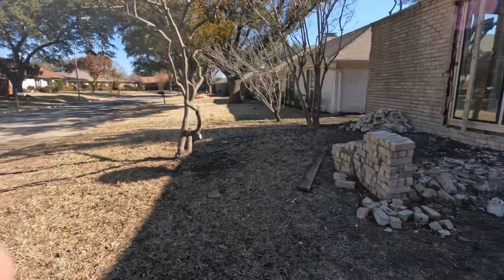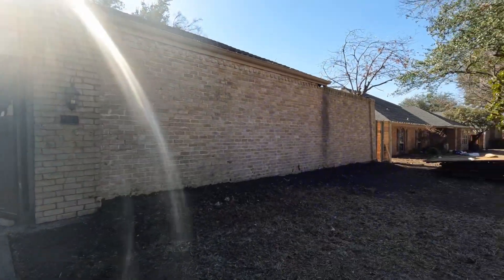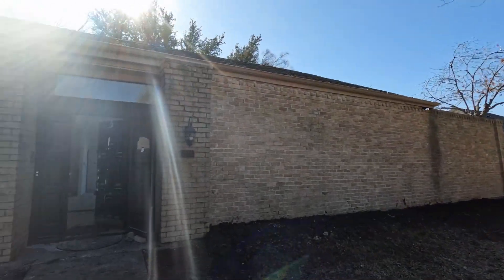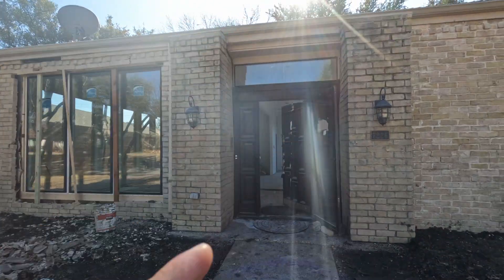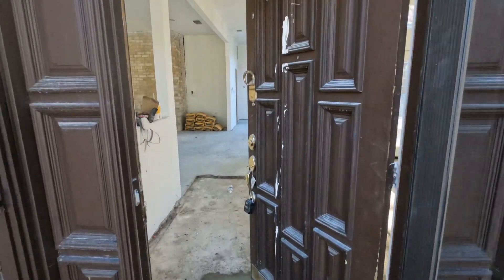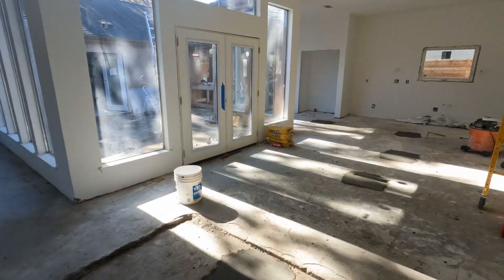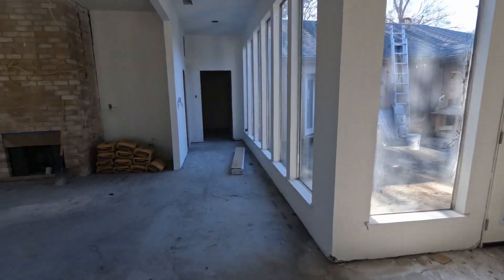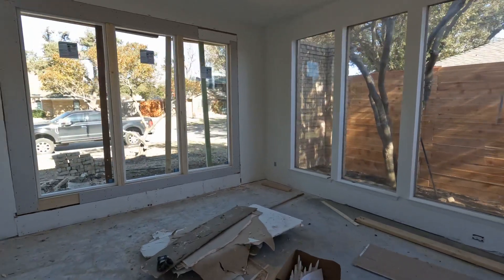We got some windows going up over here on this side — started on this side. That door, we actually have the door at the other property; we need to bring it over here. The front door is gonna look really nice. The windows look good from here.